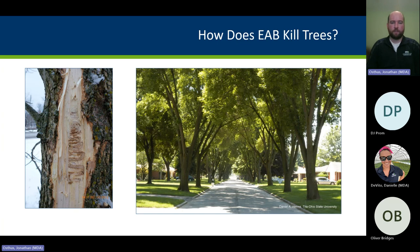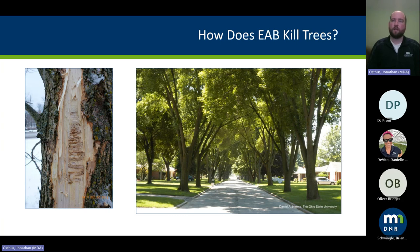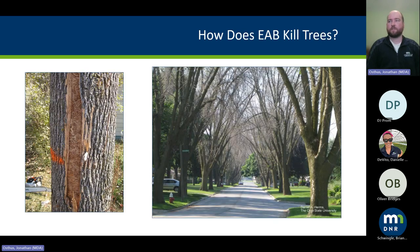Emerald ash borer kills a tree through larval tunneling in the cambium layer, disrupting the flow of water and nutrients between the root system and crown. An ash tree can withstand a little bit of attack, but once the numbers build up it kills the tree. As you can see in the picture on the left, there's just one gallery, but a few years later, with thousands of eggs laid, you have gallery on top of gallery and trees start to die rapidly.